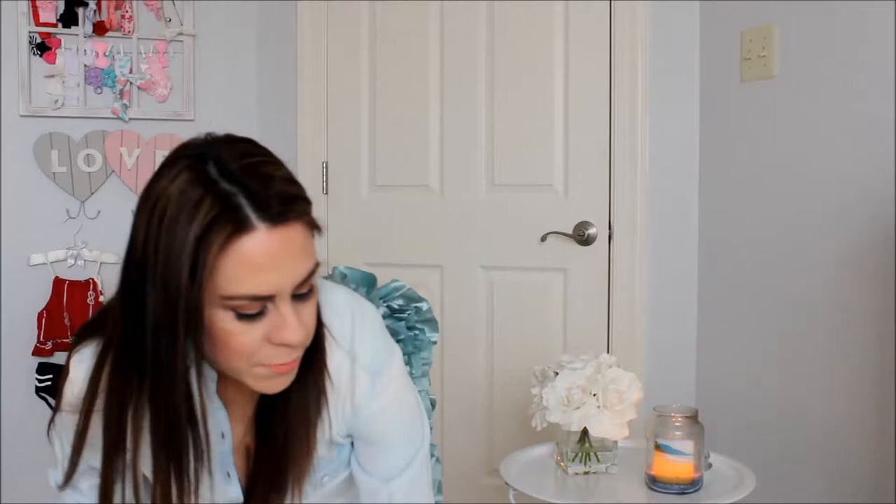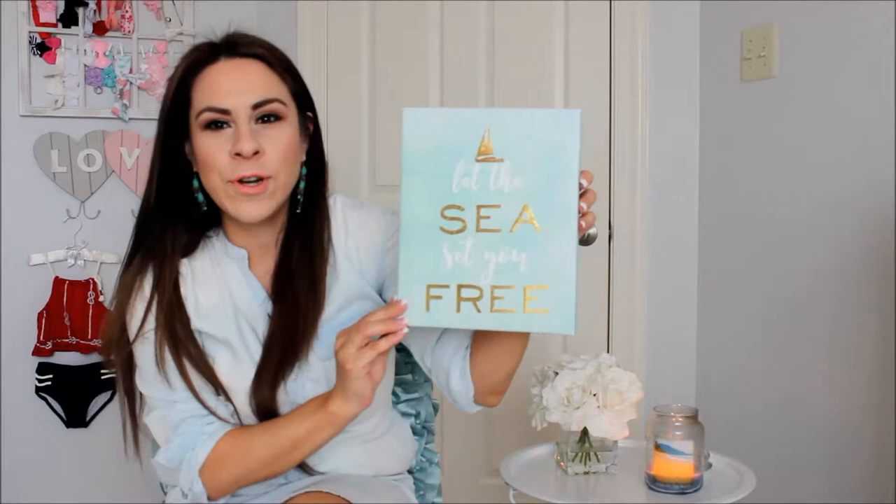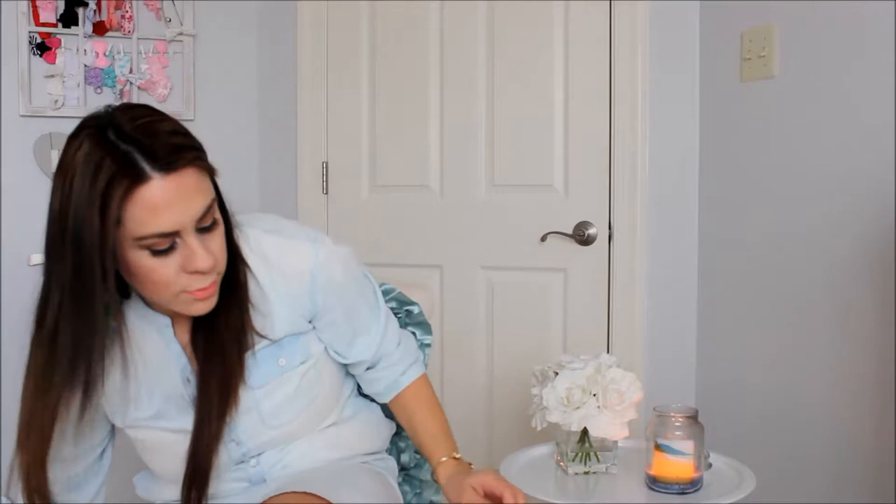Then I got this other little frame and it says 'Let the sea set you free.' I just love this mint color. Same price — $6.99.